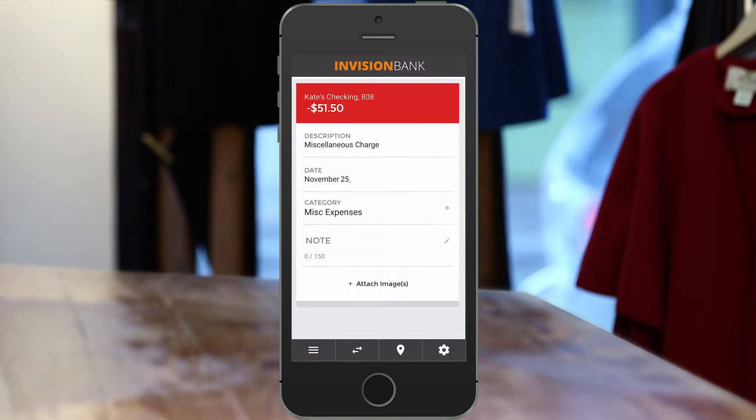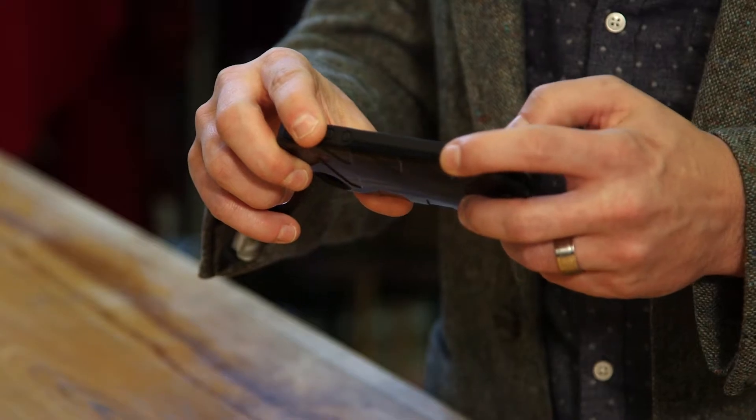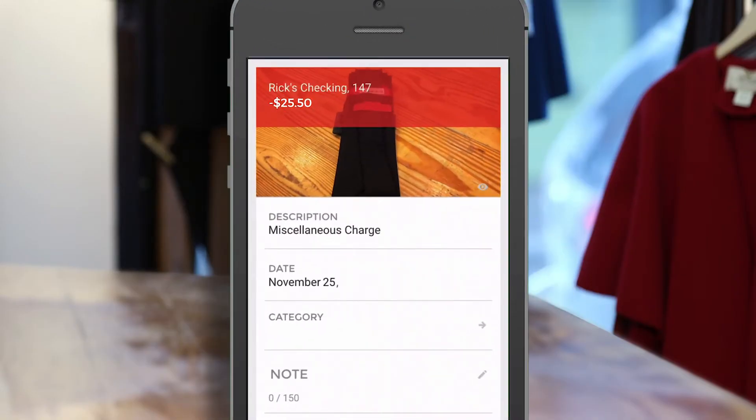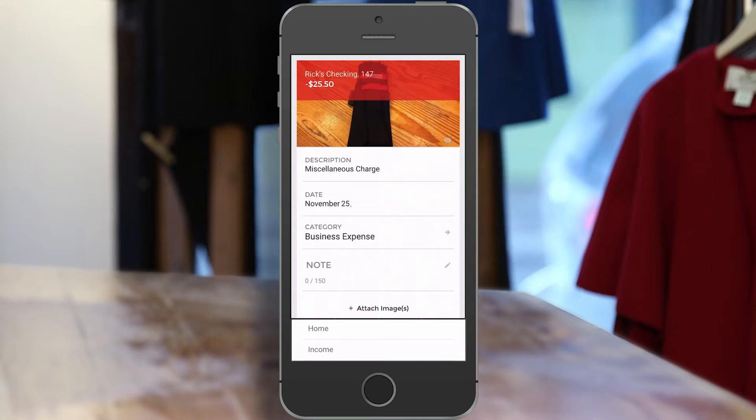The app offers users the ability to attach notes to each transaction. Or you can even attach an image, like a picture of a receipt, to the transaction. Users can label and attach images to posted activity for their own records or for a business expense report.